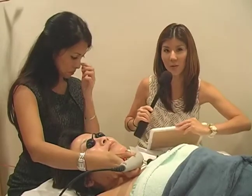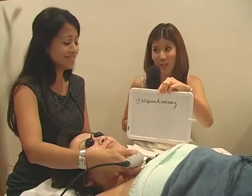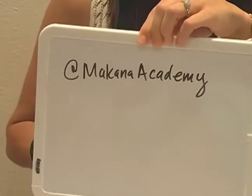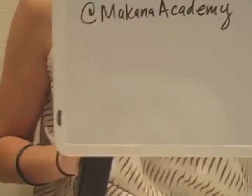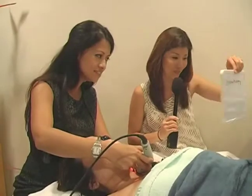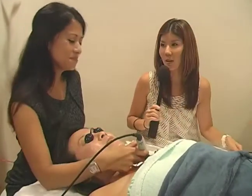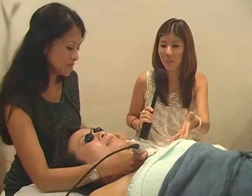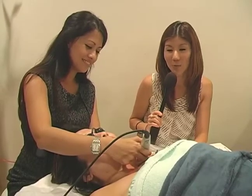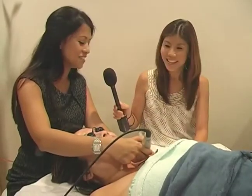We want to give a shout-out to all of our followers. This is Makana's Twitter account, at Makana Academy, which Malia is building up, so we encourage everybody to follow at Makana Academy. She has a Facebook as well. We want to say thank you again for allowing us to come into your spa, pampering Melissa with this ultimate facial. It's been really interesting, educational for us, and relaxing for Melissa — for both of us. This was fun. Thank you.